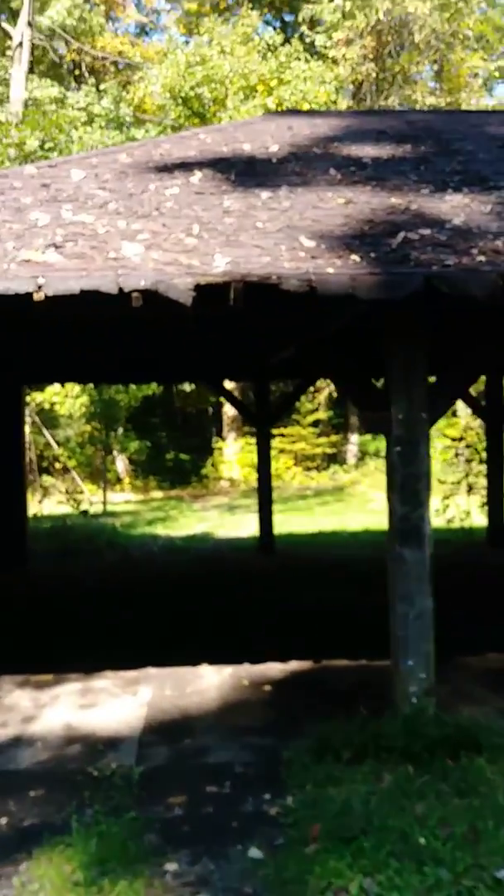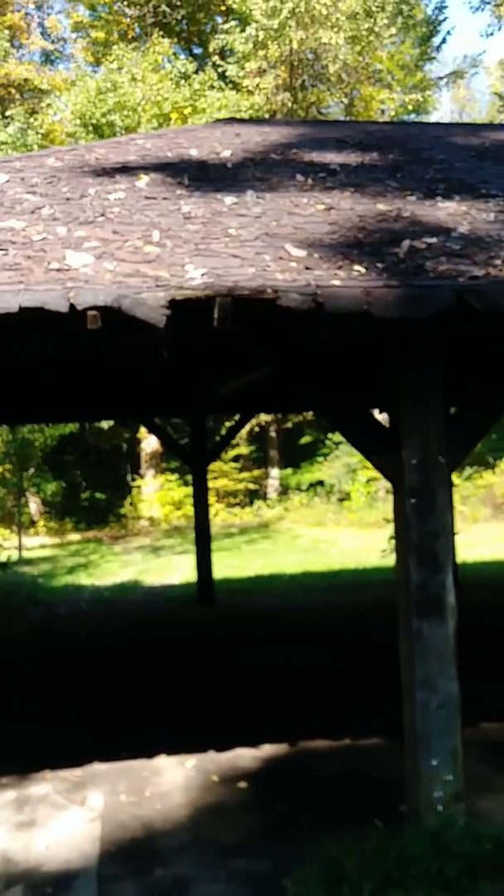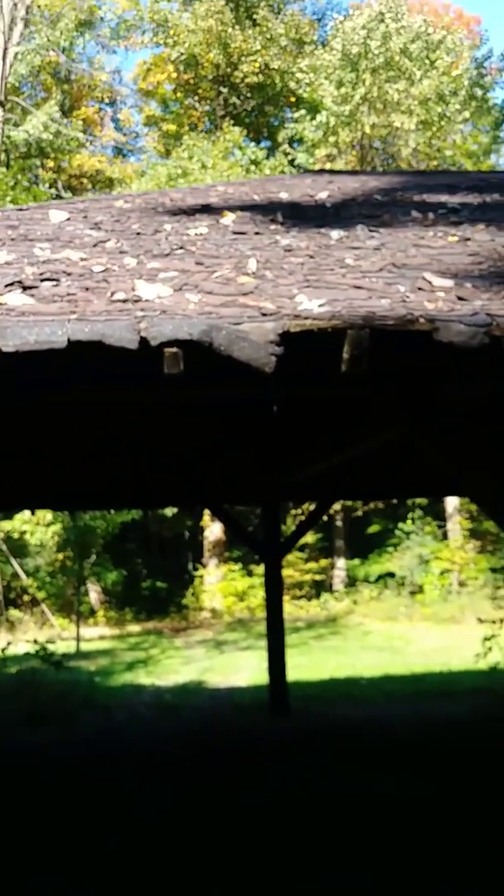Look at that roof. Oh my god, the shingles are like falling apart. Wow. Graffiti inside of the old abandoned pavilion. Yikes.